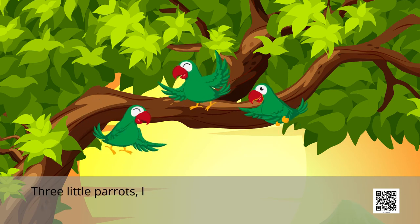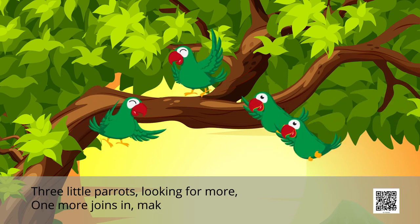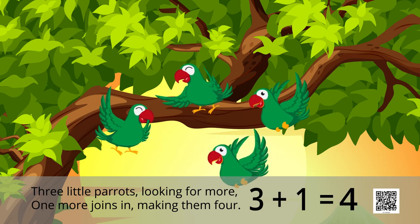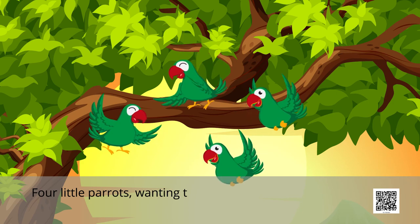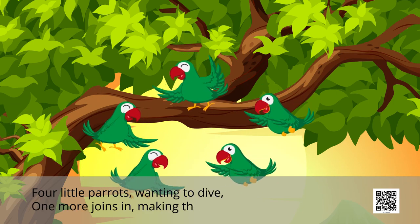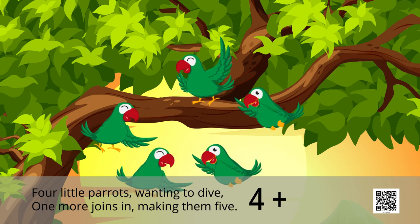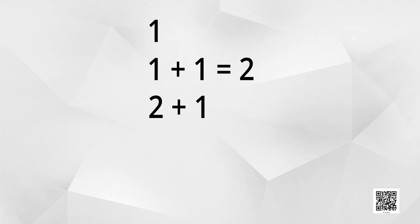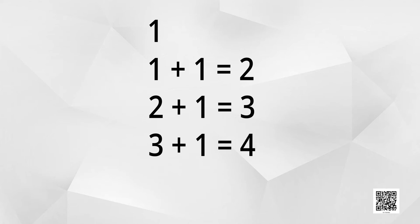Three little parrots looking for more, one more joins in making them four. Four little parrots wanting to dive, one more joins in making them five. So four plus one is five. Did you see, children? First there was only one parrot. Then one added to one made two. Then one added to two made three. One added to three made four. And then one added to four made them five. Isn't it easy?